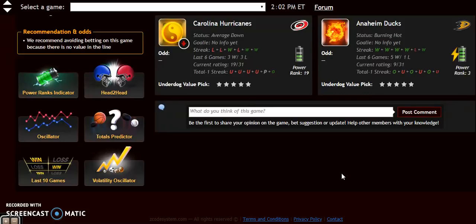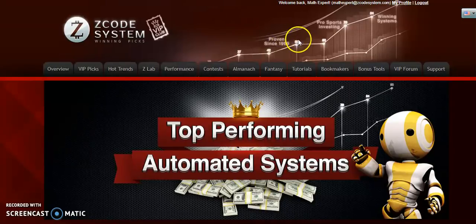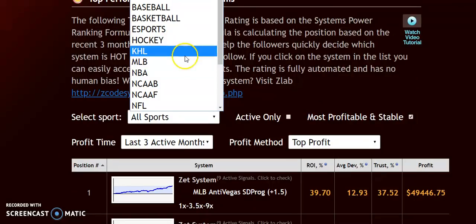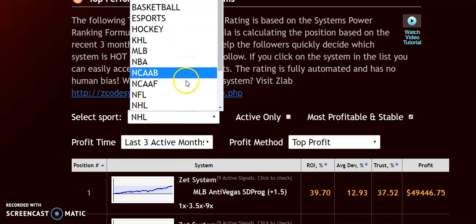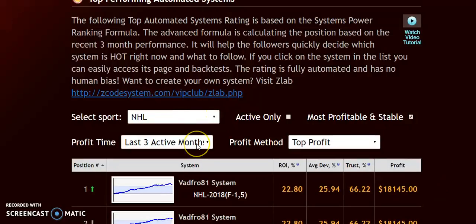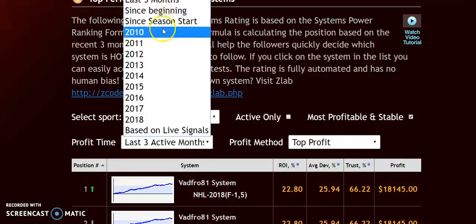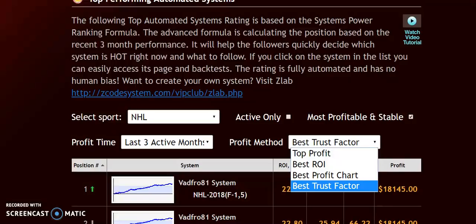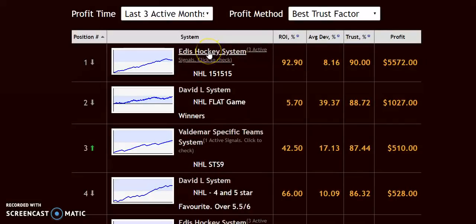If you're not interested in all these numbers, you can check out the top automated systems in the VIP club. Just scroll down, select sports, and choose hockey — then select NHL. You can then look at the time period you want: last three months, since the beginning of the season, or just 2018 — whichever you prefer. You can sort by top profit, best ROI, best profit chart, or best trust factor, and scroll through all the top systems available.